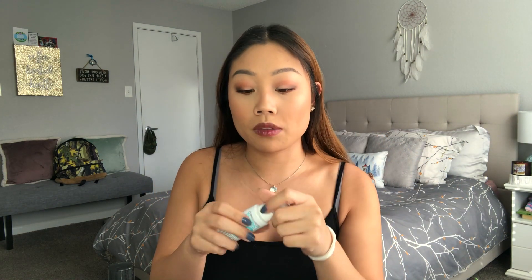Finally I have four moisturizers in rotation. First is the Formula 10.0.6 Thirst No More moisturizer — I've been using this over the past couple of nights when I didn't want a heavy cream. It works great during the daytime under SPF foundation too. It's a lightweight moisturizer with hyaluronic acid that really hydrates without feeling heavy. It's only about $8-9.